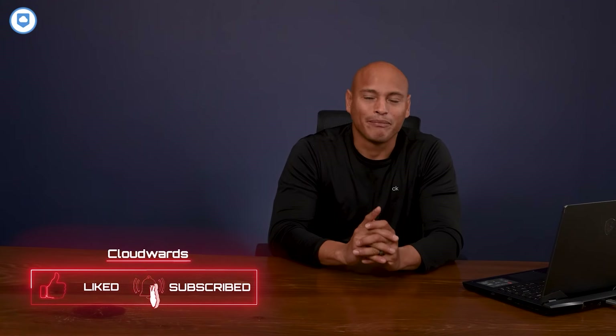I hope you found this rundown helpful. If you liked the video, give it a thumbs up and don't forget to drop a comment. Make sure to subscribe and hit the bell icon so you don't miss our next video. Catch you later — this is Max at CloudWords.